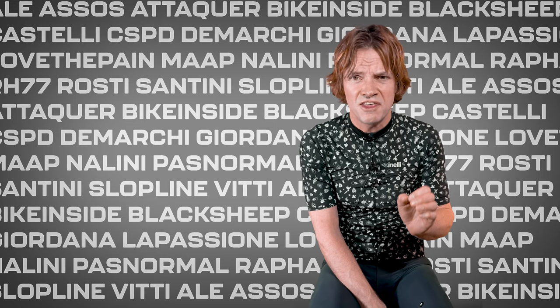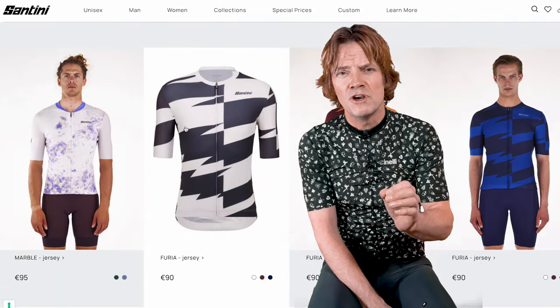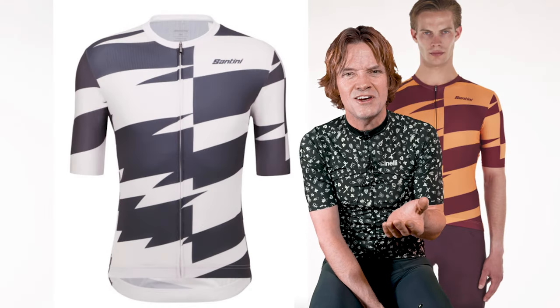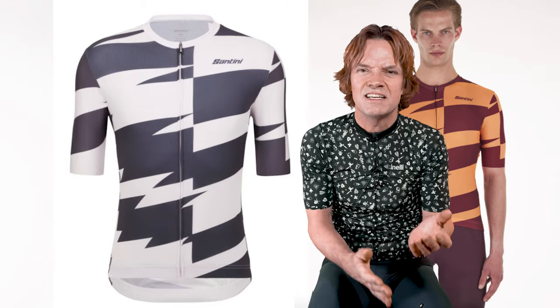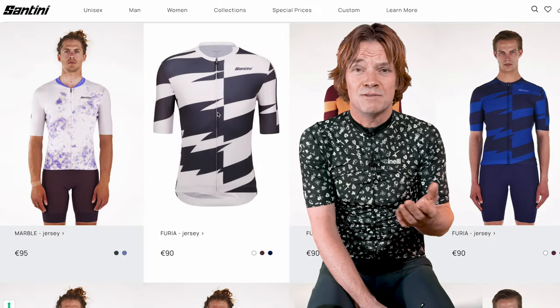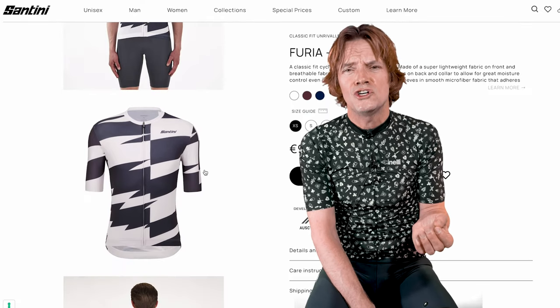My pick from Santini this year worth some extra attention is the FURIA model. Sick design with these aggressive lines gives a fast and energetic vibe. Plus it's black and white, so it goes with everything. A cool jersey to freshen up your wardrobe before this season kicks off.